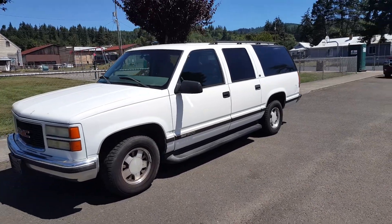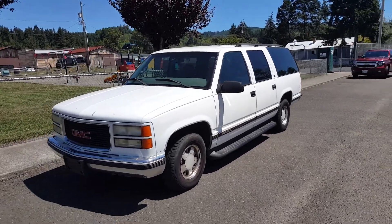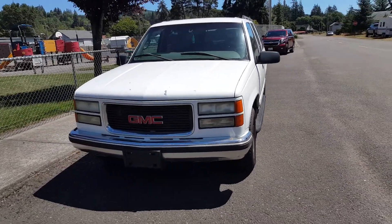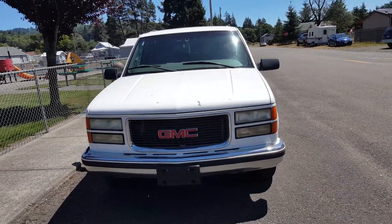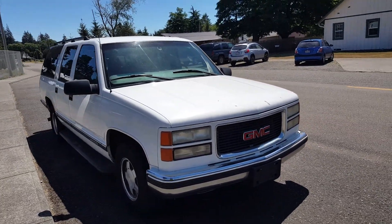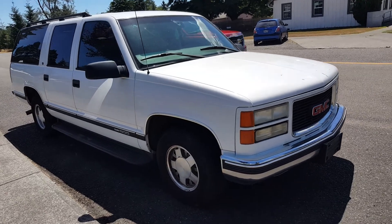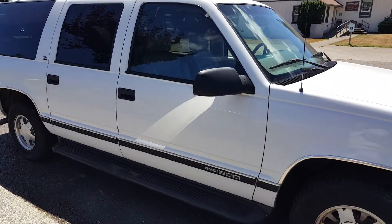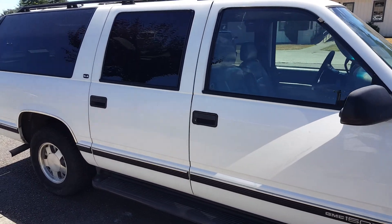This GMC Suburban is gonna go through our auction July 15th at 11 a.m. This is kind of a unique little truck — it is a two-wheel drive, so it's not a four-wheel drive Suburban. It's all two-wheel but it runs and drives fine, and for a V8 engine it runs really quiet.